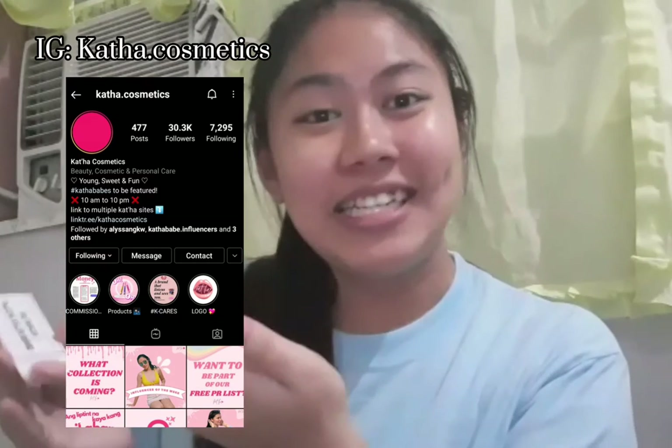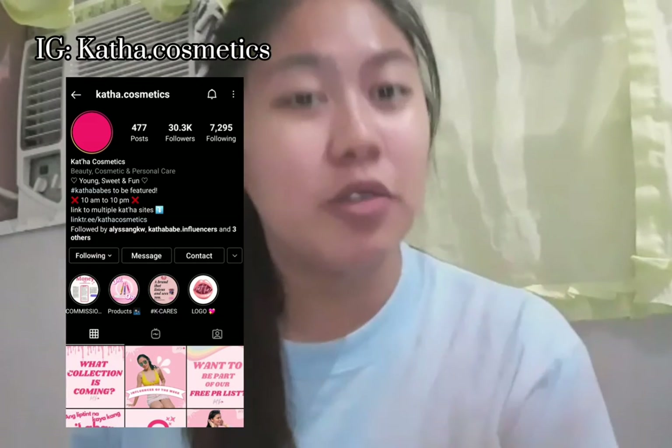If you guys want to be a Kata Cosmetics ambassador or influencer, you can search their Instagram account — I will post it here. You can DM them if you want to be the ambassador or the next influencer for their cosmetics. Official Kata brand influencer — thank you so much!